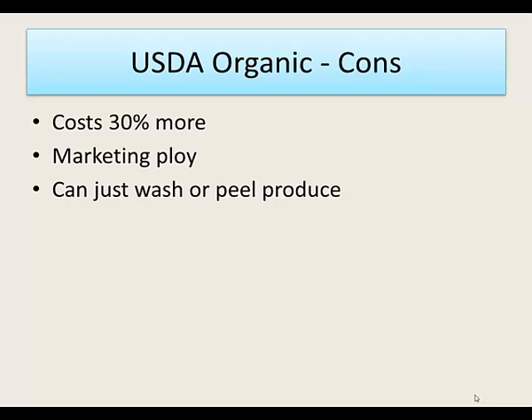Most items you buy organic you could probably peel or wash and it would be just fine. What you need to check are foods where you eat the skin and the skin is porous — those fruits and vegetables might be of more concern.